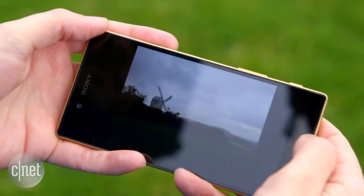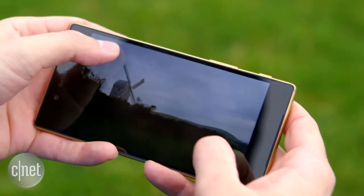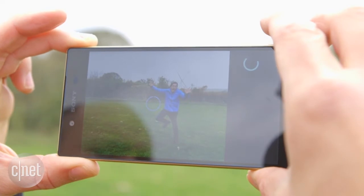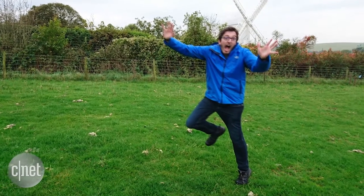It uses a method of focusing called phase detection, which is something that we normally find on pricey DSLRs. What it means on here though is that it can focus very, very quickly and I found very accurately as well. It's really handy if you take a lot of action shots of your mates, as it can lock on very quickly.